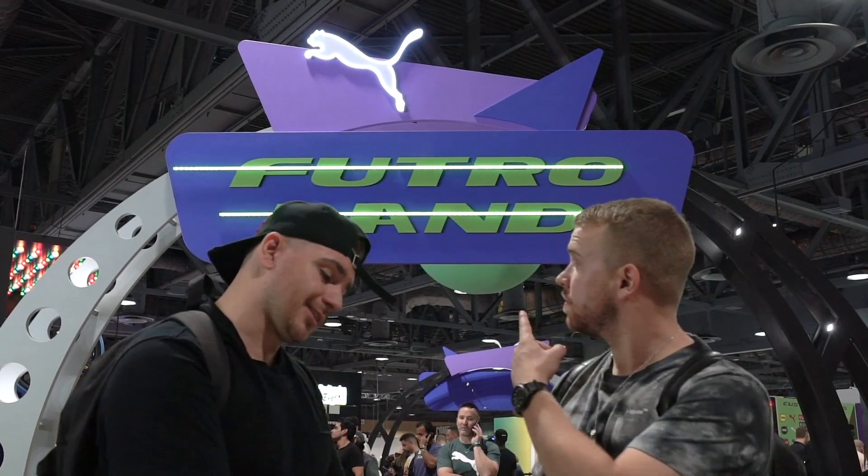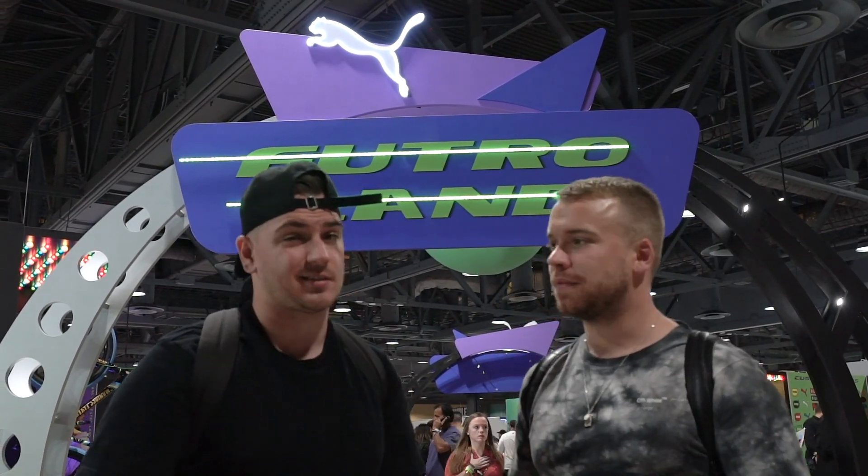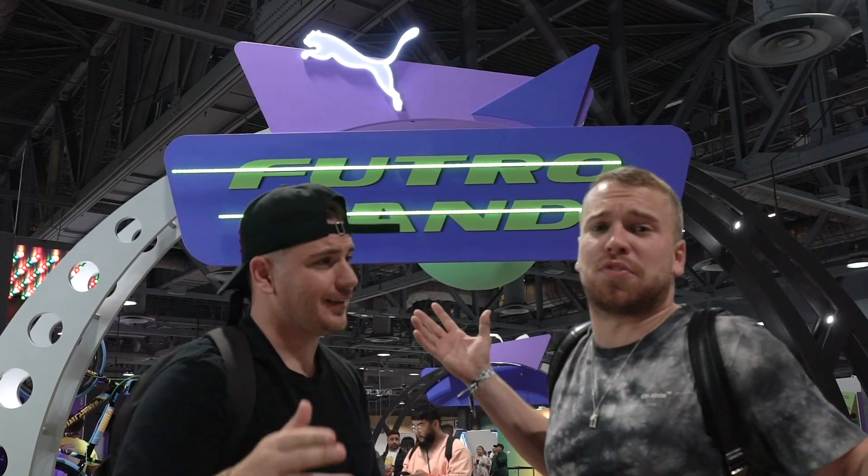We're standing outside Puma's Future Land, and it's all about bringing the past into the present. Inside you can cop the Puma Future Rider OG pack, and you can customise some clothing and footwear with Chinatown Market. There's arcade games, there's docks, there's a weird American game I don't know what it is. You can win some stuff as well — there's so much going on and we're about to show you all about it.